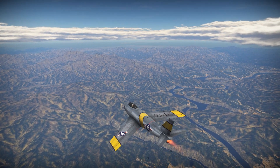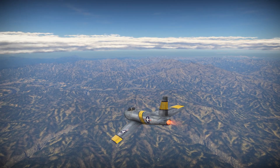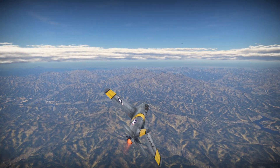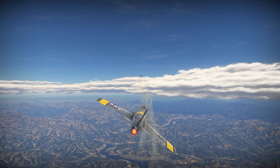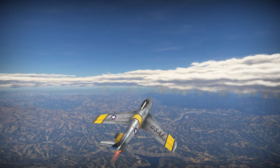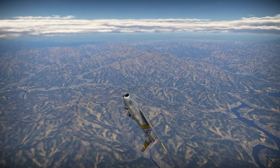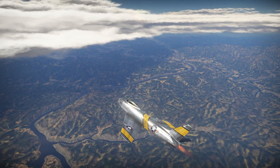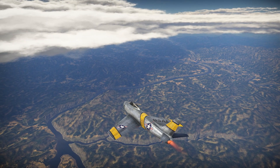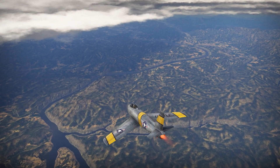Speaking of the Sidewinder missile, in 1958 when communist China blockaded the island of Quemoy, Taiwanese F-86Fs were sent into the sky to engage Chinese MiG-15s and MiG-17s. The Sabres were armed with the new AIM-9B Sidewinder missiles supplied by the US Navy. On September 24, 1958, one of these F-86Fs shot down a MiG-17 with the new missile — the first kill achieved by an air-to-air missile in history.